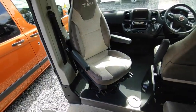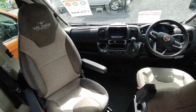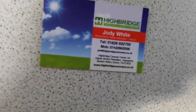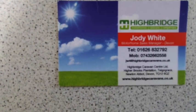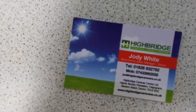All of these are in stock, on display, and available for sale at Highbridge Motorhomes Devon. Come and see us — we're open all over the bank holiday. Give us a call or pop down. We're just off the A38 South Devon Expressway. Call us on 01626 832 792, or the mobile 07432 662558. Check us out at highbridgecaravans.co.uk, or come and see us in Newton Abbot, Devon. Thank you, bye!